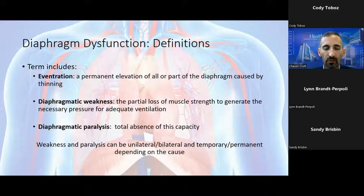Symptomatic patients are usually musicians who play wind instruments, or those with very active lifestyles — sports, golf, or strenuous work activities. Another category is diaphragm weakness — the partial loss of muscle strength, unable to generate the necessary pressure for adequate ventilation. The most common scenario is in the ICU, manifest as failure to wean from the ventilator or failure to tolerate spontaneous breathing trials. Finally, complete paralysis, most commonly caused by trauma and high spinal cord injuries. Both weakness and paralysis can be unilateral, bilateral, temporary, or permanent, depending on the underlying cause.